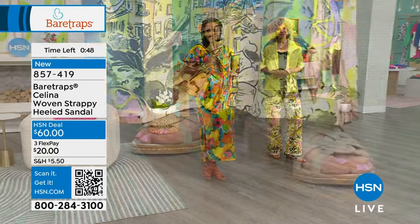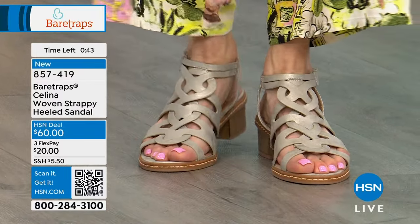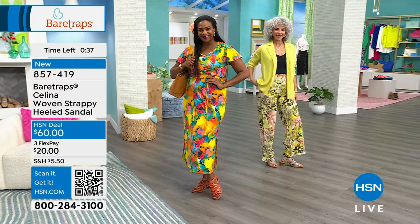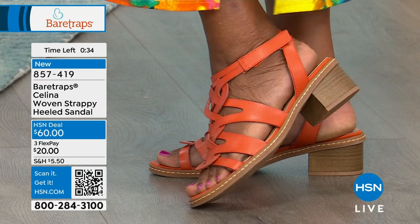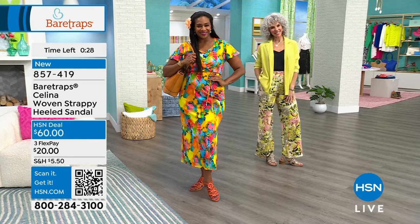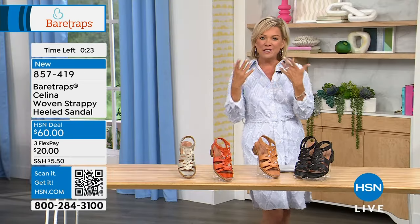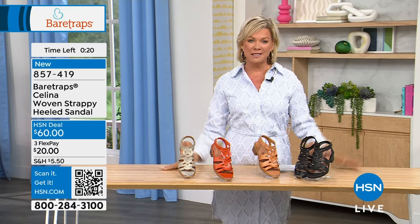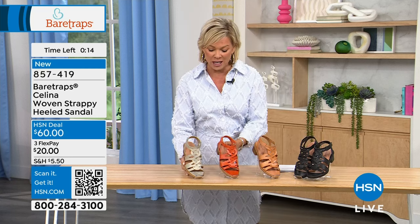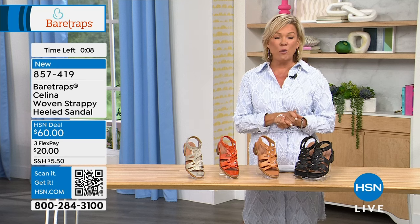The Selena — the woven strappy heeled sandal with a 2-inch heel — is one you'll really appreciate for all the things you look forward to wearing: dresses, summer fun, shorts, skorts, skirts. It gives perfect foot coverage with the busyness of interwoven circles while maintaining the openness of summer days. Item 857-419. Make your final orders, and there are more Bear Traps styles on the other side of the break.